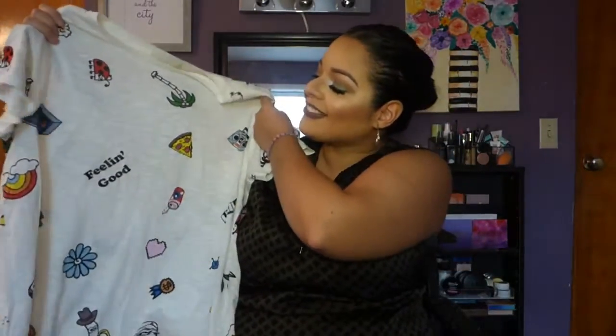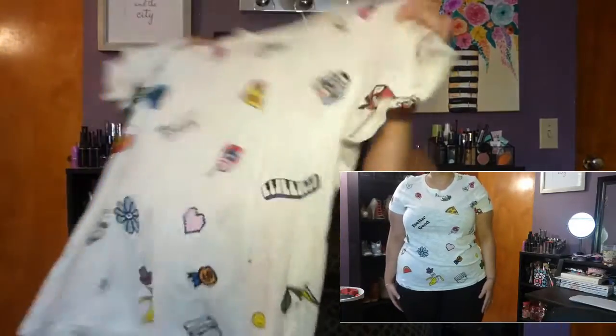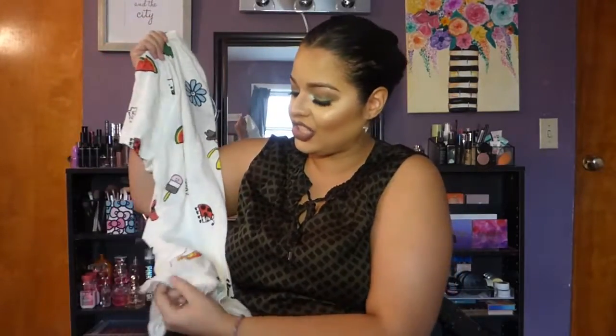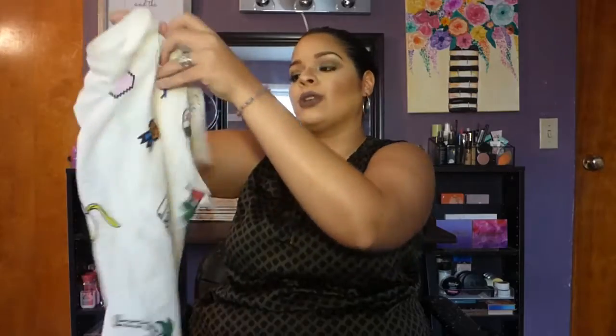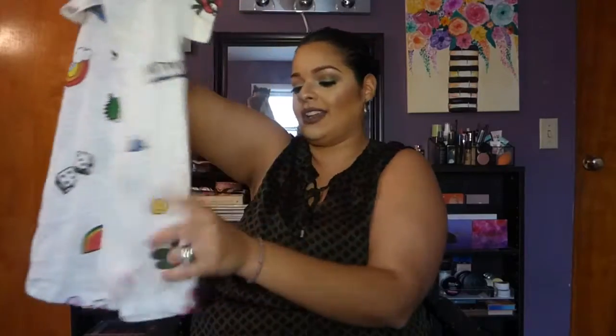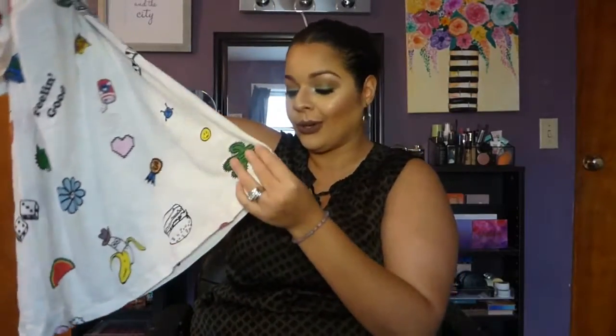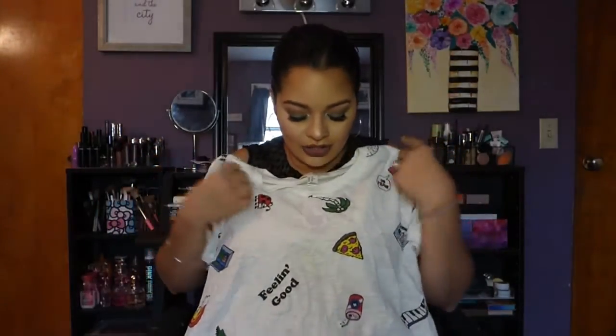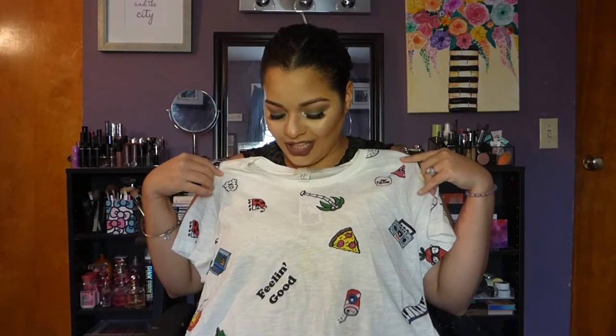Then I picked up this cartoon t-shirt. I mostly got it because I knew the kids at my job would love it. It's super cute — it has drawings of a banana, a ladybug, rainbows, and a dinosaur with 'Feeling Good' written on it. I just can't wait to wear it to the daycare. I can picture the kids going absolutely bananas over it.